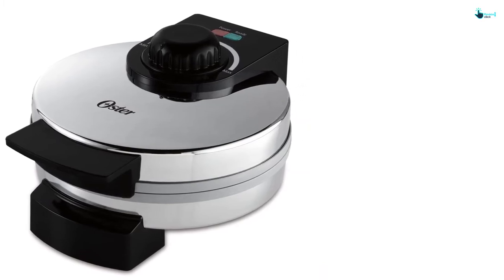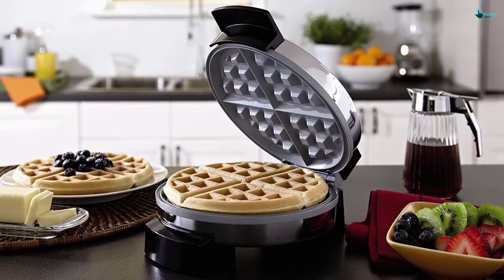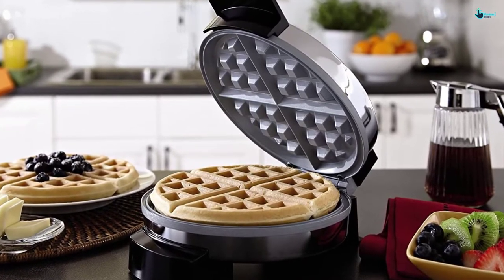The natural ceramic coating makes it easy to clean. Plus, unlike other coatings, this coating is humane as it does not contain PTFE and PFOA chemicals that may cause harmful effects on human health. The adjustable temperature control allows you to take full control of the way you want your waffle to be.